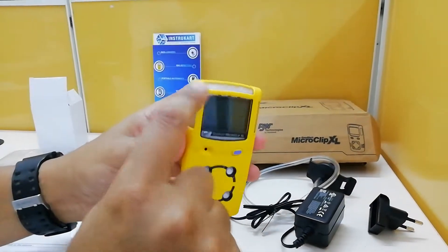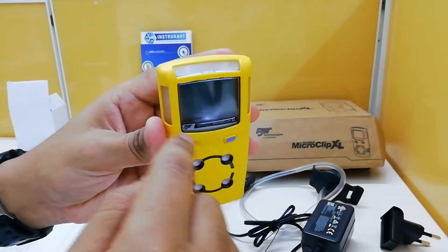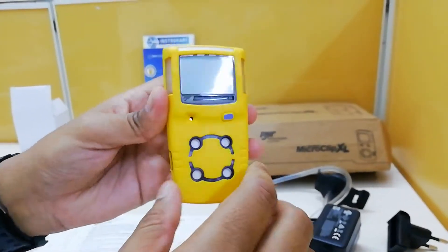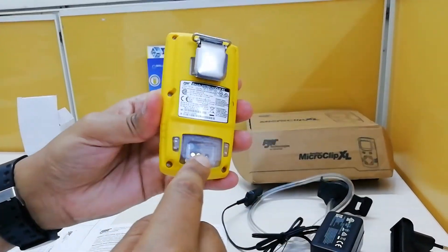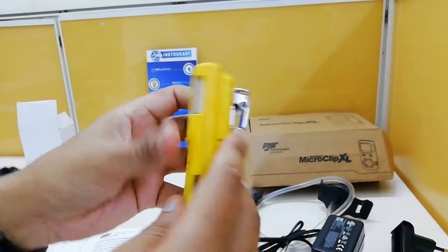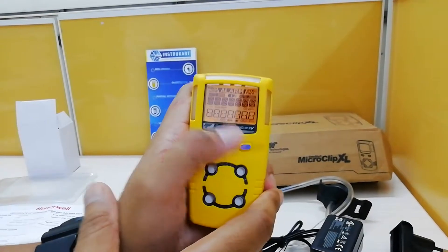As you can see, these are the audio-visual alarms — this is the visual alarm indicator and this is the audio alarm. This is the power button to operate the device. On the back side, you can see the belt clip, and this is the charging port since the battery is rechargeable.